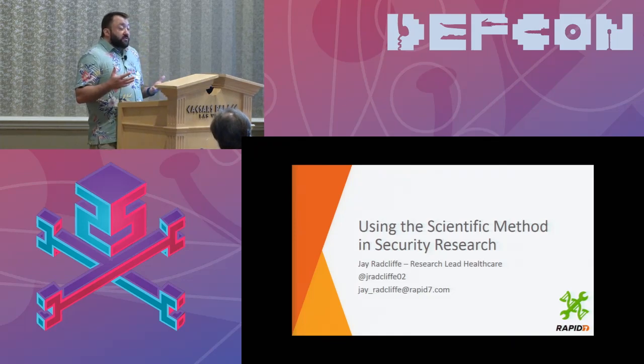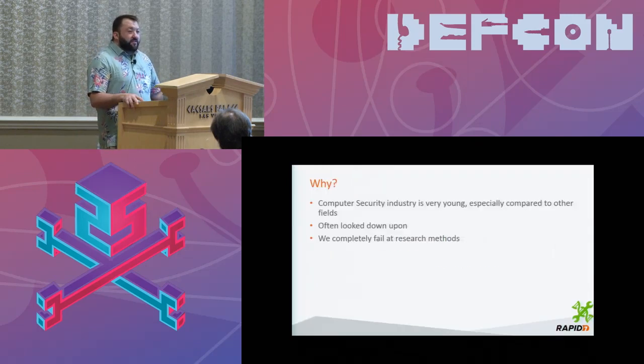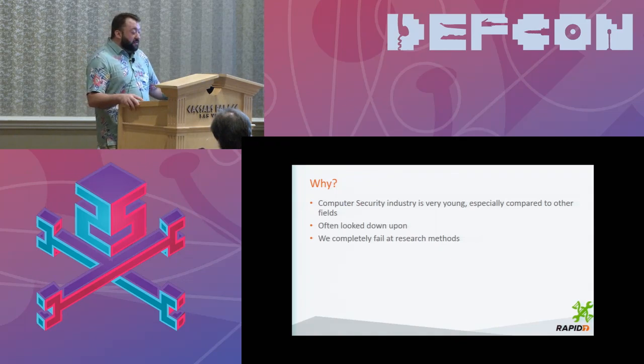The computer security industry is very young. We've only been around for about 25 years, and when we compare that to other fields of science, we haven't been around that long. We often get looked down upon for many reasons — not just our behavior at parties, the stickers and our acting — but also the way we conduct ourselves in our research. We really fail at using traditional research methods, and we need to get back to it.